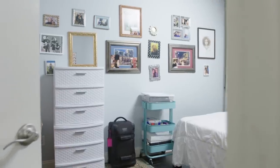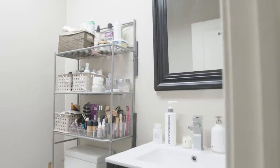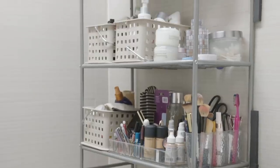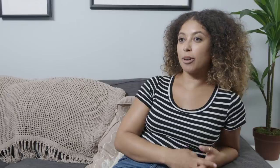In my bedroom I have this chest of drawers that I keep the bulk of my collection in, and then in the bathroom I have all my stuff that I use personally for myself, and in my kit I have everything pretty neatly organized for all of my professional jobs. Today I'm really excited to go through all my products, show you some of my favorites, and maybe rediscover something I might have forgotten about.